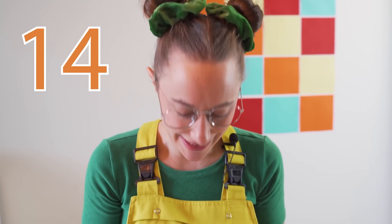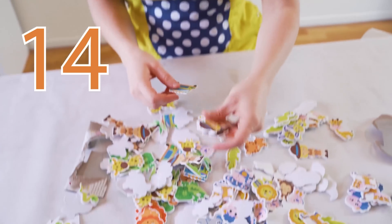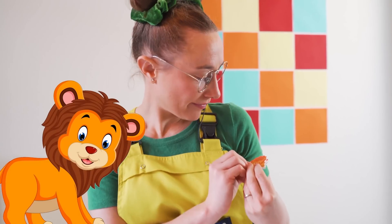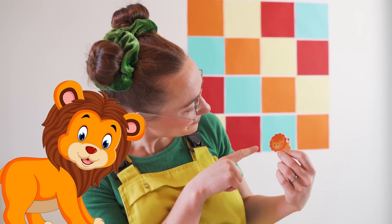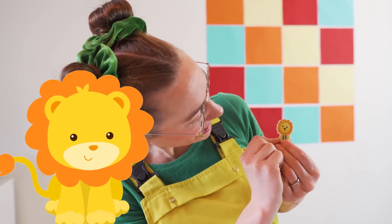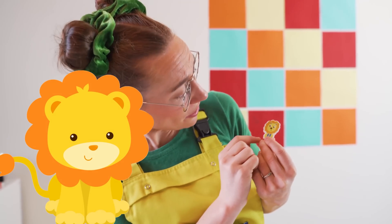Let's get 14 different stickers. Shall we pick out 14 lions? We have this lion — it looks kind of orange — and we also have this lion. It's orange, yellow, and blue.